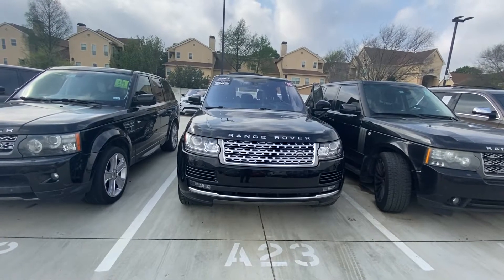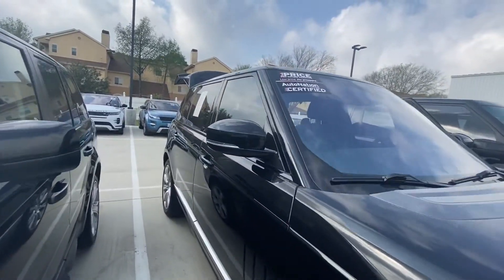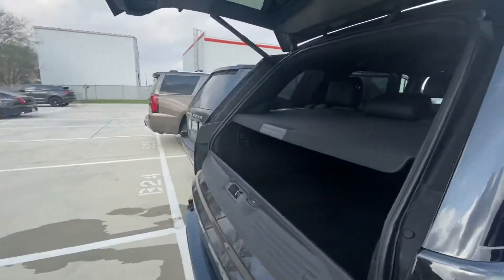All right, I found the 2016 long wheelbase supercharged Range Rover. I'll give you a little walk around here. Can't do much because it's tight spacing and I can't find the keys right at the moment. I believe this car just came in.